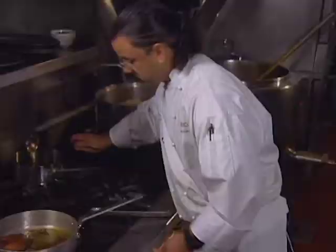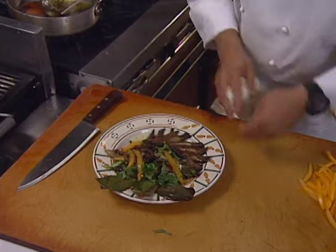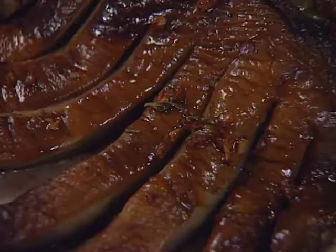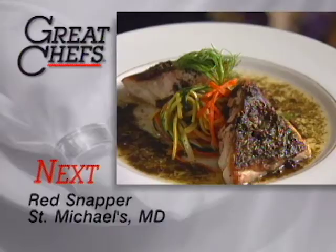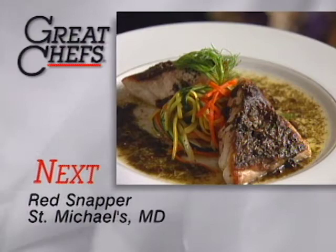We'll take a little bit of the oil and garlic and drizzle that over the top.